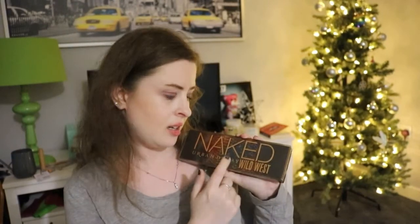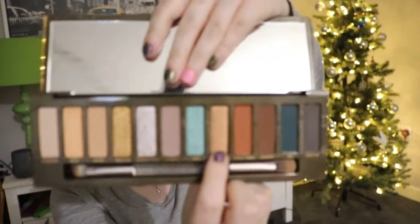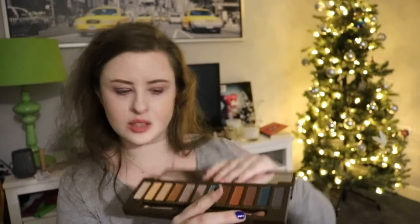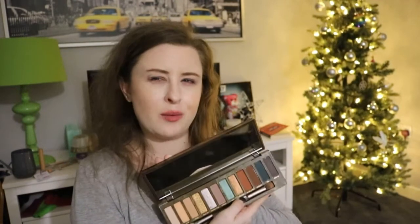Another eyeshadow palette I've rolled in is my Urban Decay Naked Wild West palette - one of my newest palettes. I'm not entirely sure if that's a mistake but we're going with it. The shade I've rolled in is called Rustler - I've never used it before. It's this gold shade here, which I think is going to be really fun to wear. It'll be interesting to see how many times it takes to use it up.